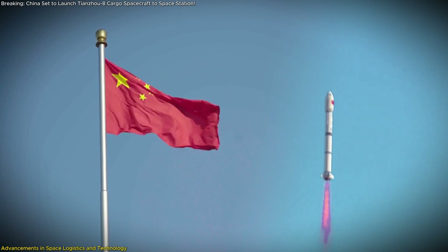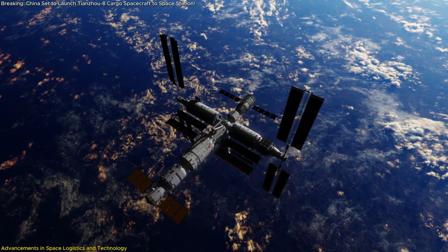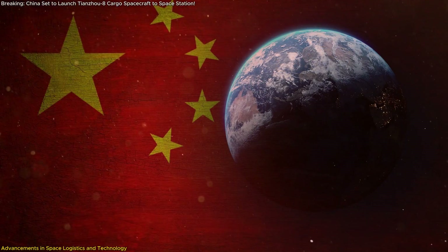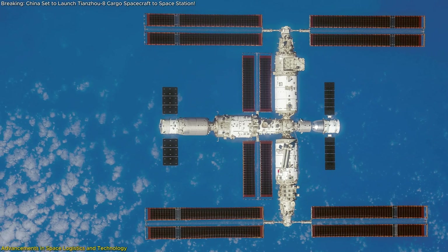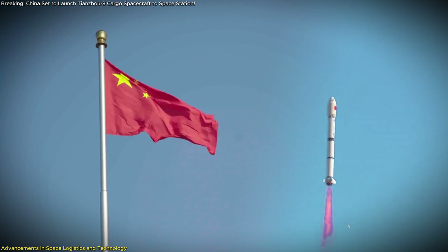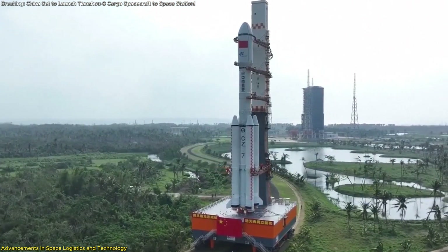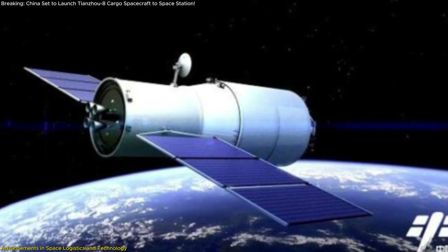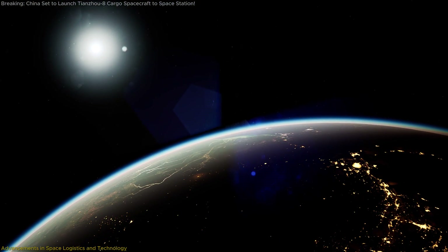These changes highlight China's ambition to match and exceed global standards, contributing to a steady, sustainable operational model for maintaining a permanent space presence. The technological strides demonstrated in Tianzhou-8 underscore China's commitment to comprehensive advancements in space infrastructure. Such innovations allow the Tiangong space station to sustain extended crewed missions of up to 10 months, marking a significant milestone in China's space program, and establishing the Tianzhou series as a global leader in space logistics.